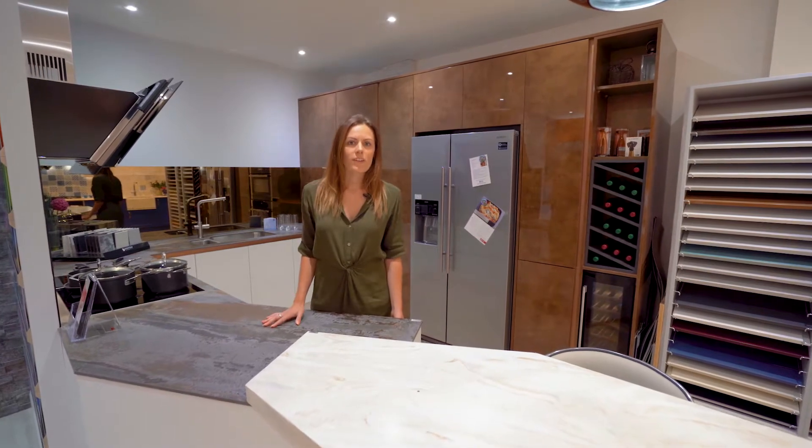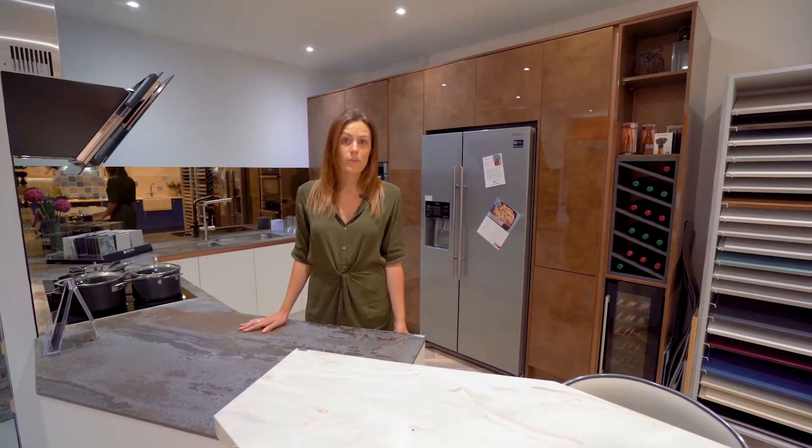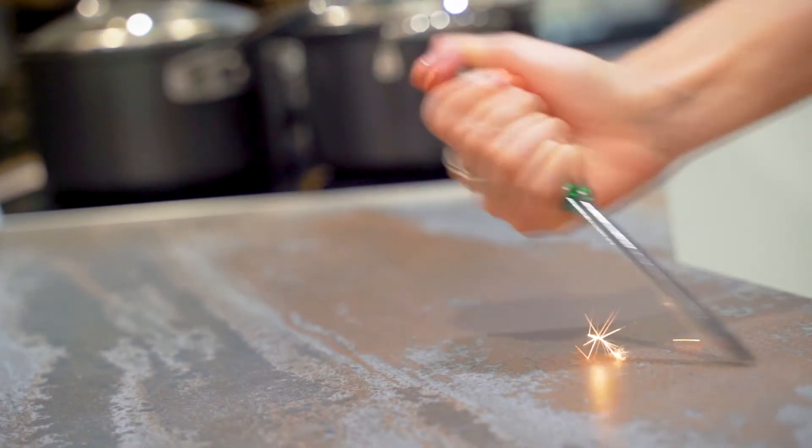We get asked all the time what's the most durable product to use for your kitchen work surface, and you can't go wrong with Dekton. It'll even withstand a screwdriver, so absolutely perfect for everyday kitchen use.